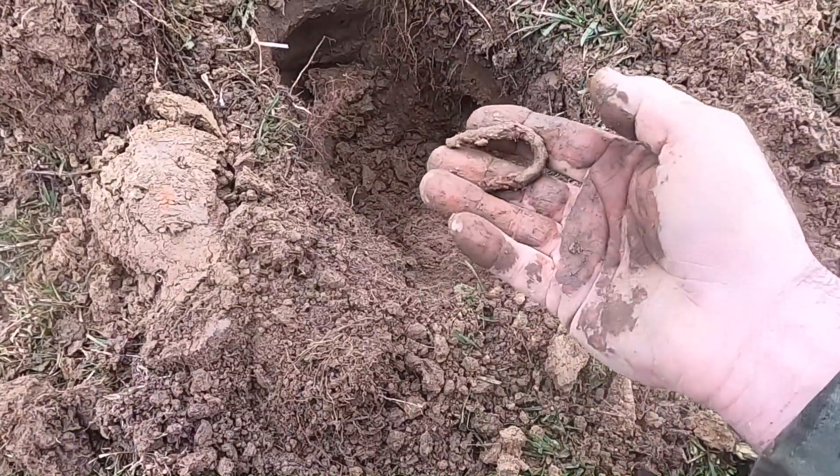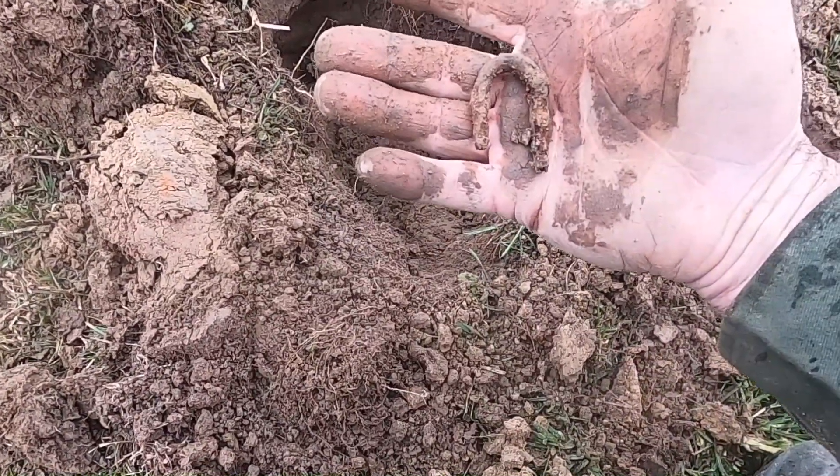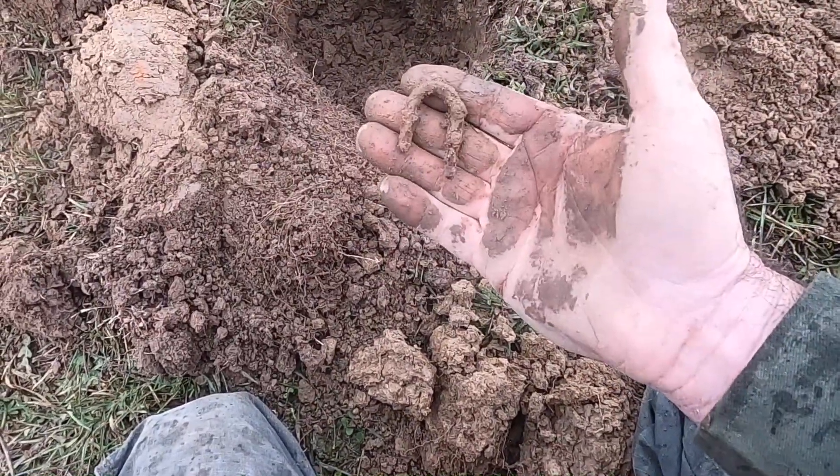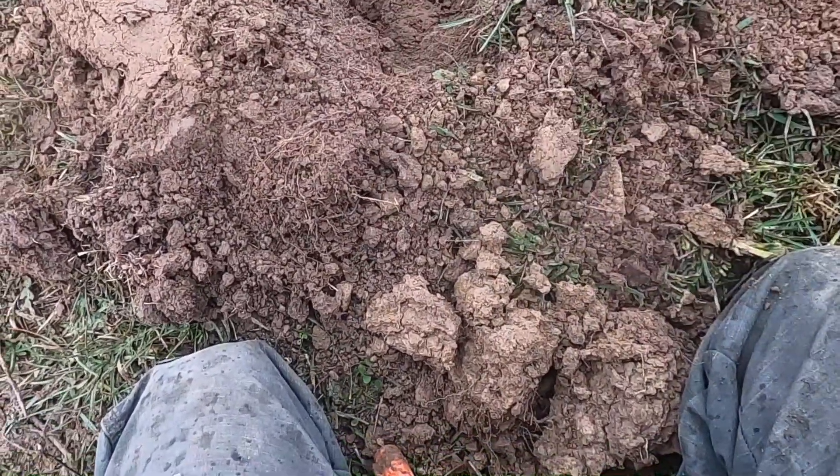There's another signal so I went ahead and dug it. It looks like a loop - almost like a piece of a light chain. Not 100% on it, but we'll save it and take a look.